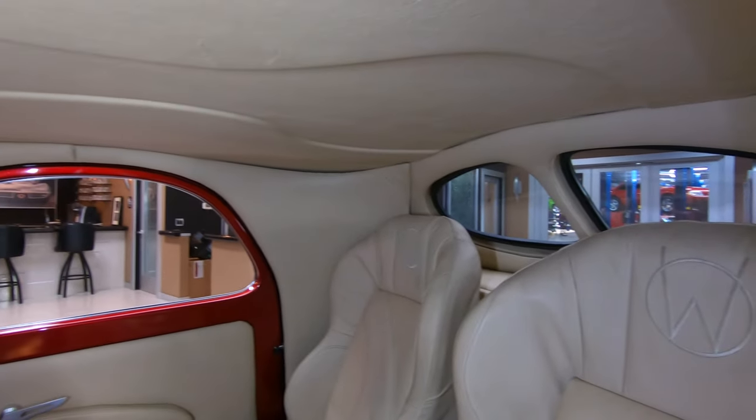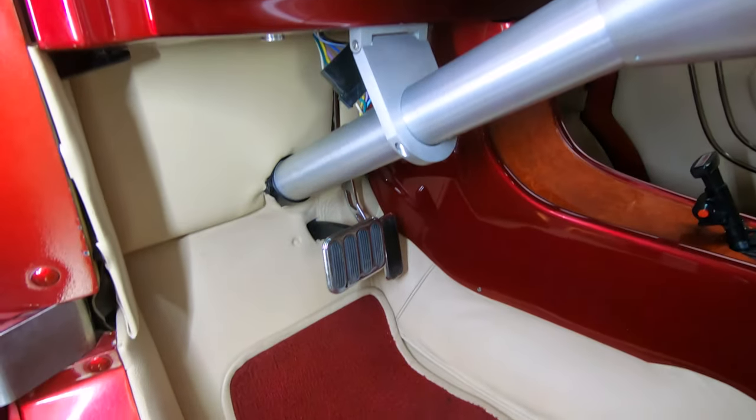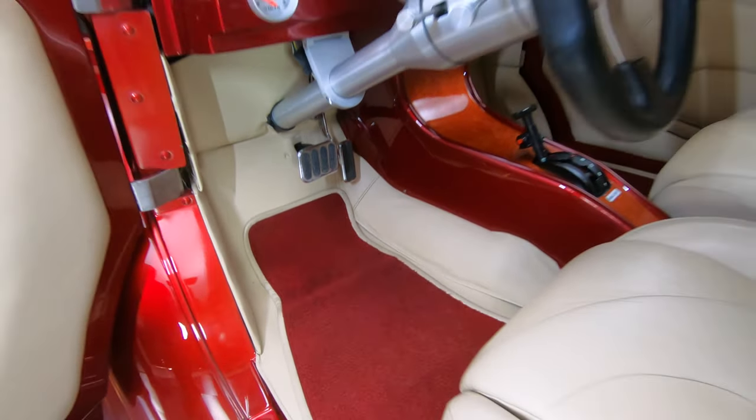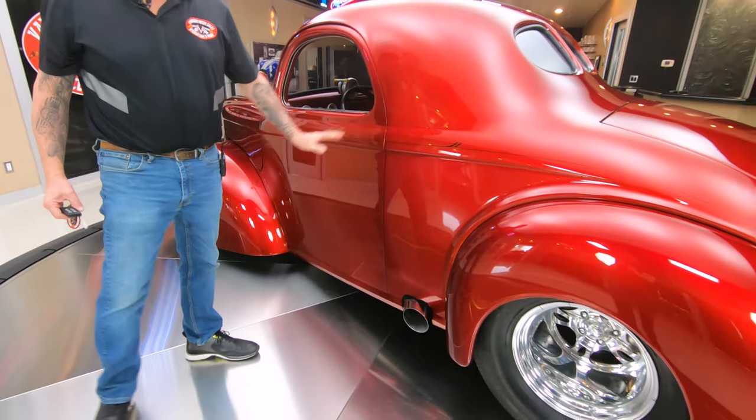Take this thing anywhere — I guarantee you win awards with this baby. Everybody loves a '41 Willys, especially with that Schaffroth motor in it. And right there, that's where that Schaffroth is going to be talking to you.